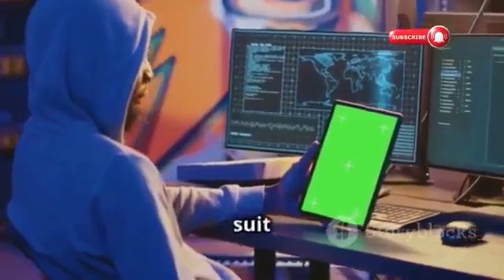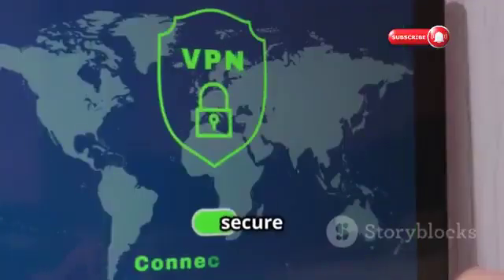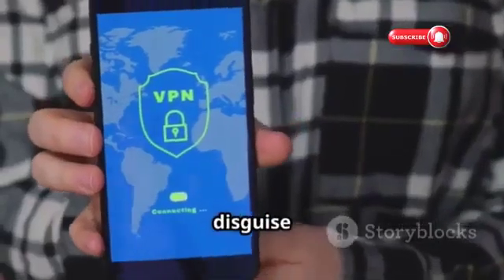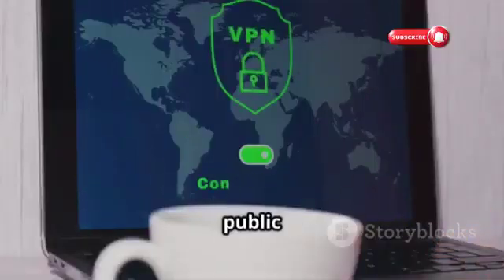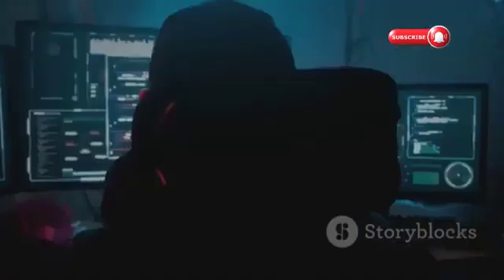Using a VPN is like putting a suit of armor on your internet connection. A VPN creates a secure tunnel between your device and the internet, masking your IP address. It's like a digital disguise for your online activity, keeping your data safe from hackers and snoopers. Whether you're connecting to public Wi-Fi or accessing sensitive information online, using a VPN is a smart move.